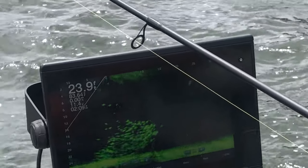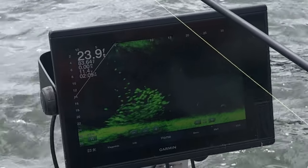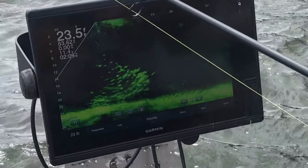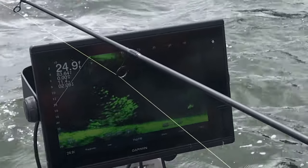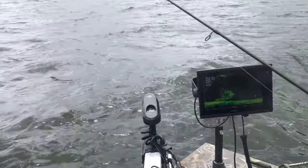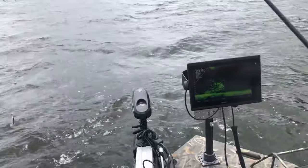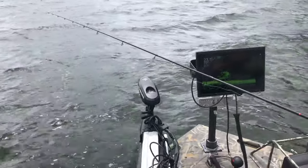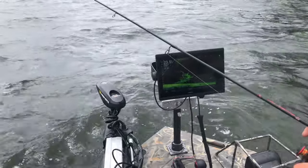My transducer is on the trolling motor now. People always talk about needing a pole if you're fishing brush piles, but mine's on the trolling motor and I don't need a pole as long as you play the wind correctly. You can get it set up — you just basically got to know what you're doing. Play with it, set up in the wind, get your nose into the wind, get right behind that brush pile and you're going to see your lure go down. It's a pretty strong wind right now.